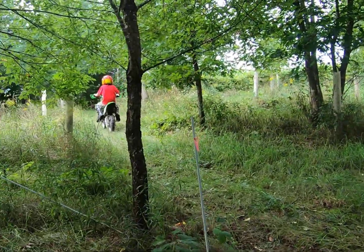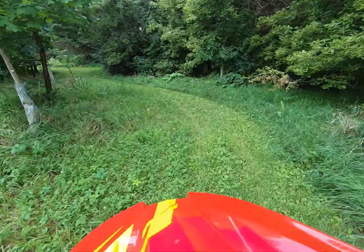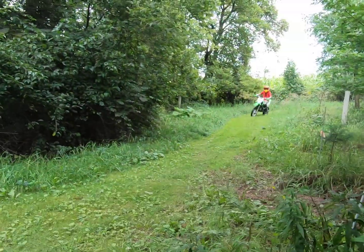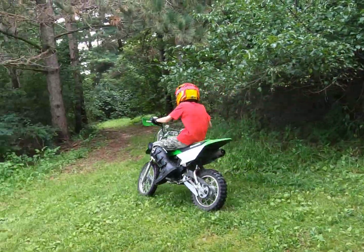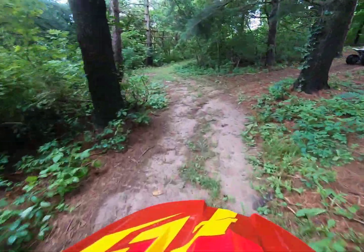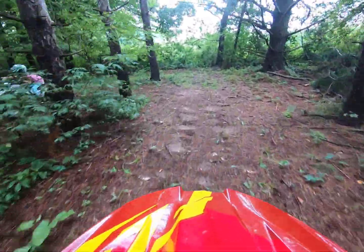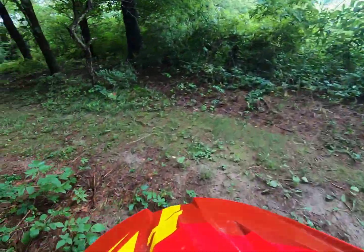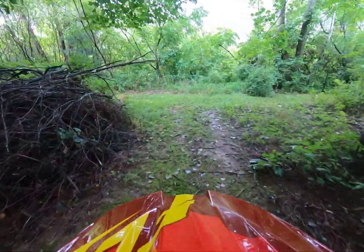The KLX 110 RL — specifically the RL — has a clutch, and it's a bit bigger. It's made for 11 or 12 year olds, not 10 or lower. So if you're 11 or 12, I would recommend this bike over the KLX 110 R.